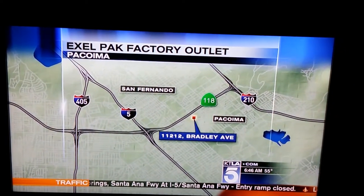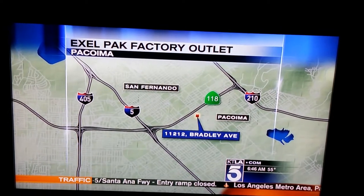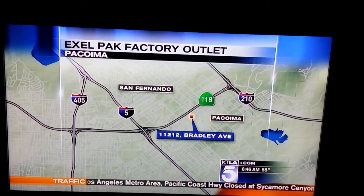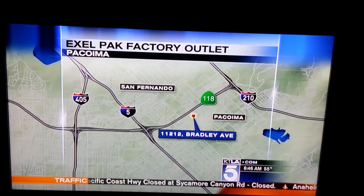Here's how you get there. From your place, take the 170 North, hit the 118, take a right, exit San Fernando, and then take a right on Paxton. It's right next to the Costco. I actually found this one day when I took a wrong turn out of Costco.